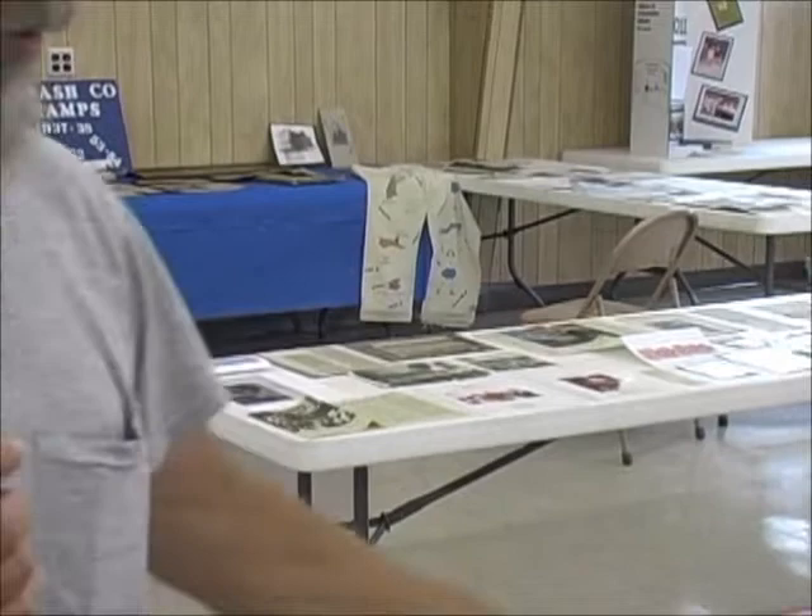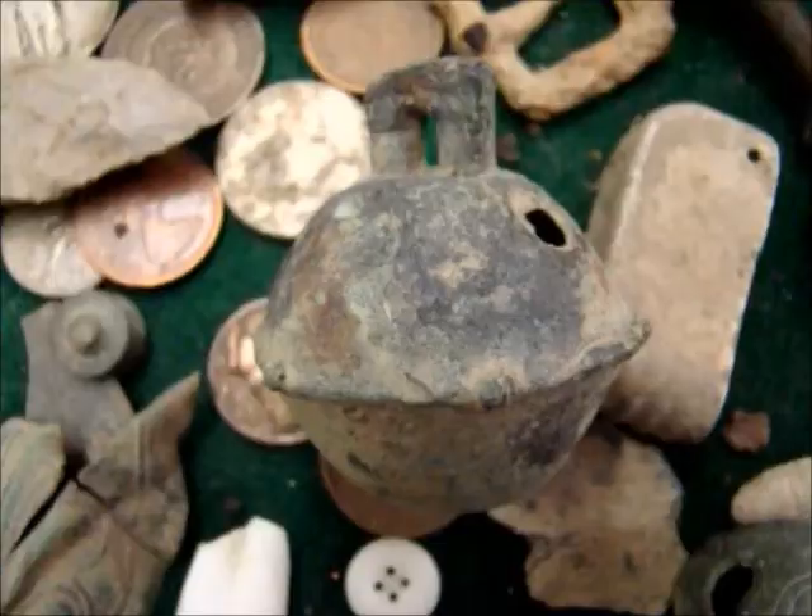We also find a lot of Indian artifacts when we're doing that. Found a couple nice celts out here just about a half a mile from town. Normally, any old home site we find, we'll usually find an Indian arrowhead or stone artifact — for some reason, I have no idea.